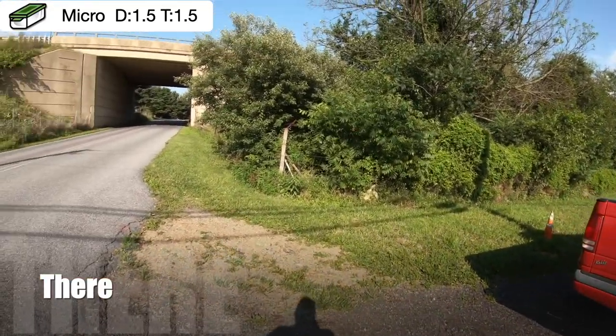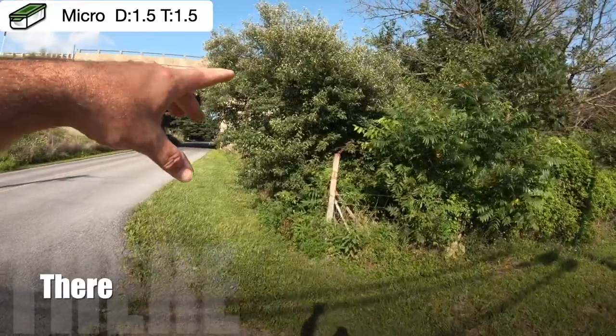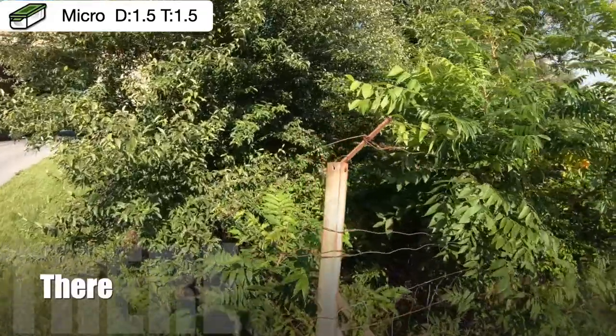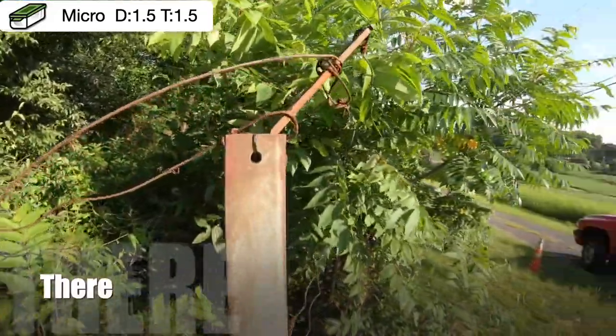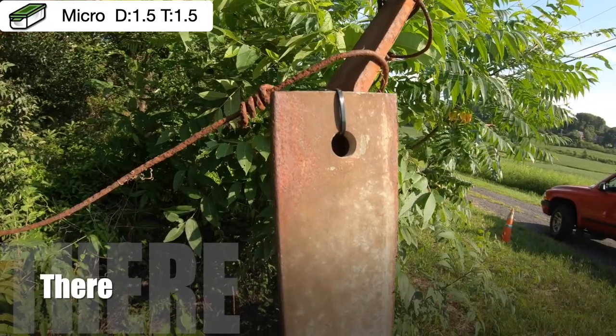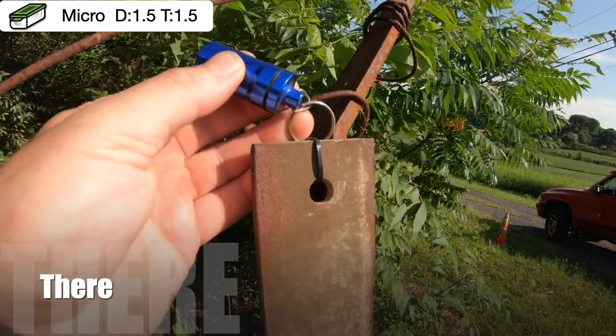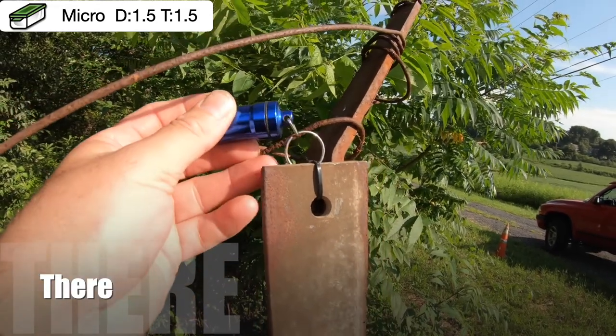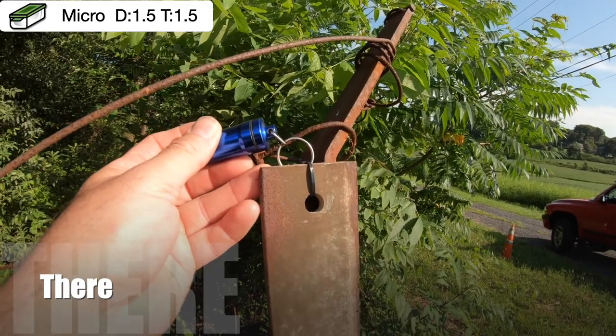Now for location 'there' — same deal: park here at the driveway, walk over, but don't head for the tree or the bush. Come right here to the corner post. If this geocache is going to be placed there, you're going to see a zip tie, and then you're going to have the blue bison tube. Is this blue bison tube there?